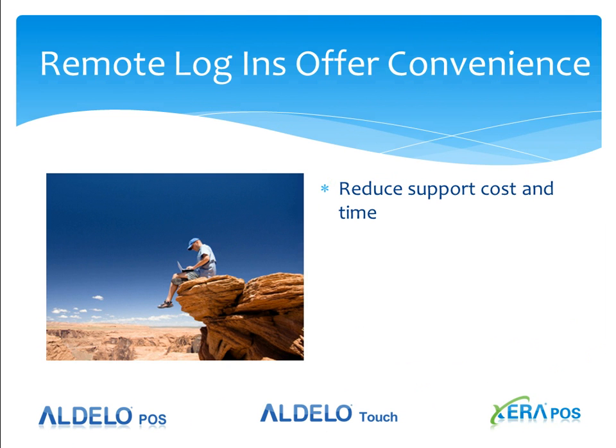Remote login software and applications do have benefits. They allow your support center to reduce the cost and time needed to support your system — often in less time than it takes to drive to your store, the support staff will remote log in, make changes, and be done. You can also do file maintenance with remote logins. With Adelo Backoffice Cloud, you're now able to do these functions from the cloud without interrupting the store.